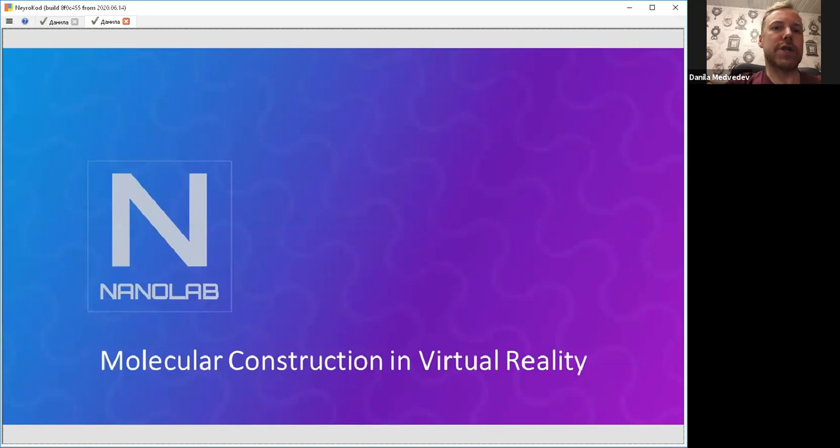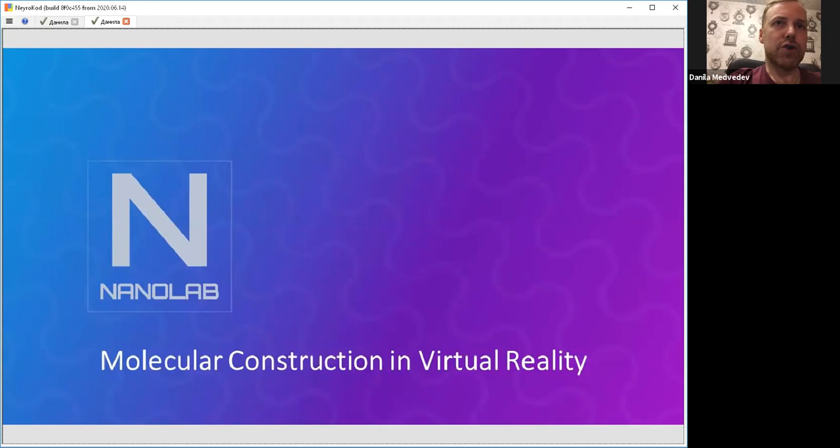Our main idea with this project is to bring the vision of atomically precise manufacturing back to the popular imagination, make it realistic, help create some conceptual models and ideas of what nanomachines can be — so that we can have a nanotechnology revolution 2.0 that hopefully will be more successful than the first one.